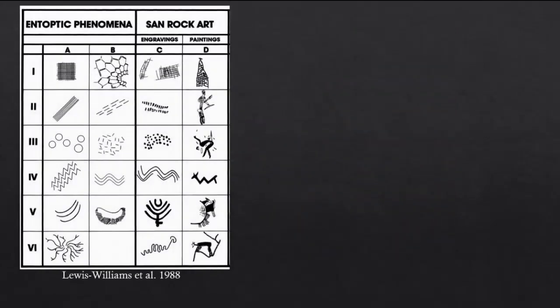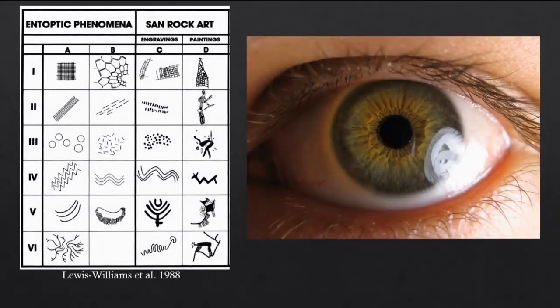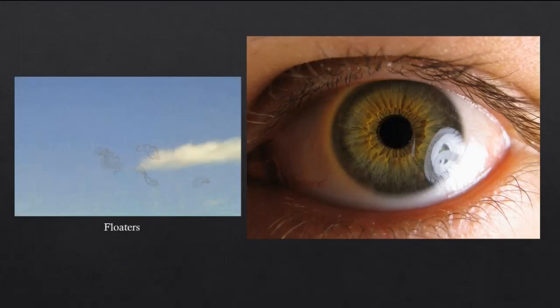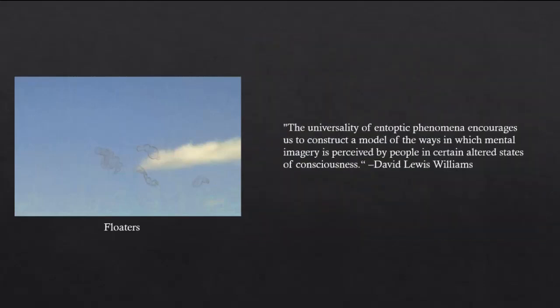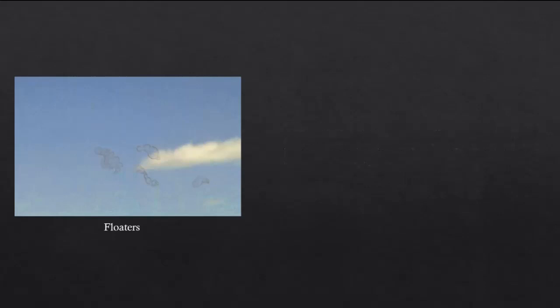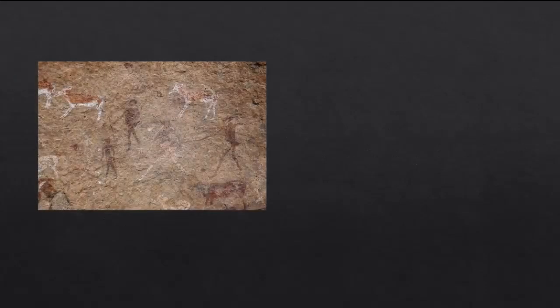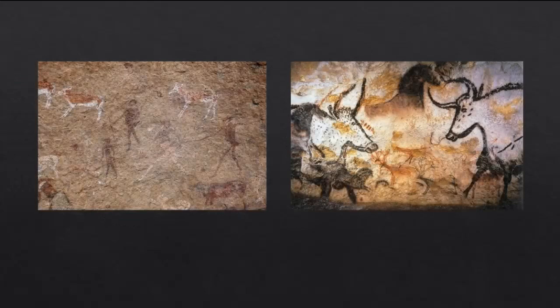Entopic phenomena are similar because our brains normally block them out. These curious patterns actually originate from the structure of the eye itself, and they are similar but distinct from floaters, which can be seen if you look at a blank surface and move your eyeballs slowly. These patterns can be witnessed in altered states of consciousness by nearly all people because our eyes are very similar to each other. As Lewis-Williams explains, the universality of entopic phenomena encourages us to construct a model of the ways in which mental imagery is perceived by people in certain altered states of consciousness. The neuropsychological model accounts for the similarities between different rock art paintings as due to the shared neuropsychology of all humans. The animal paintings may also be figures which were first seen in hallucinations, just as the Koso and San feature animals in their art for this reason.